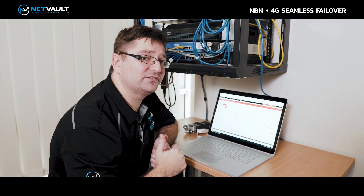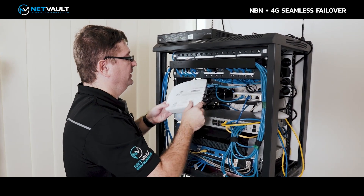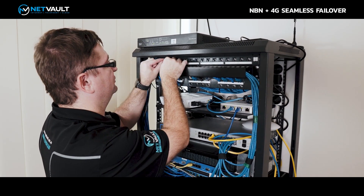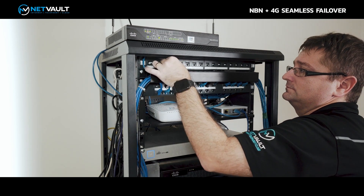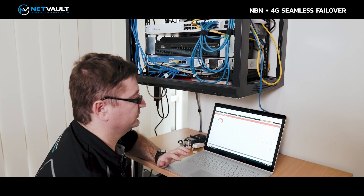Let's fail this back — I'm going to plug the cable back in. It'll take a few minutes to synchronize. We want to get these lights back on and show the fail-back. I'll just plug that back in now, and this will take a few minutes to synchronize.